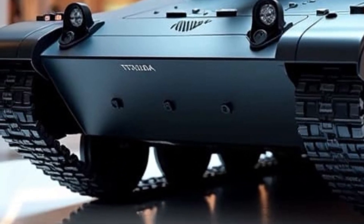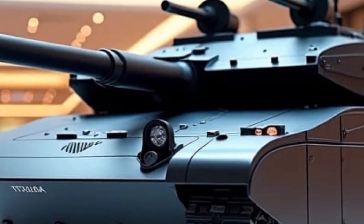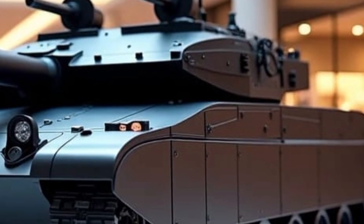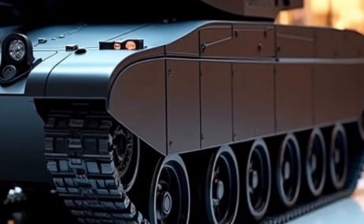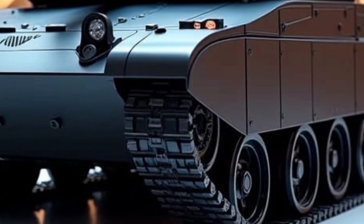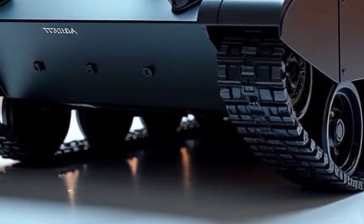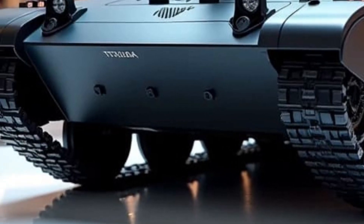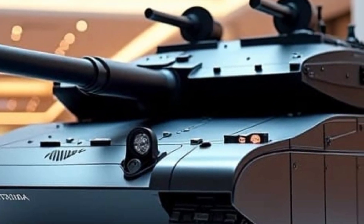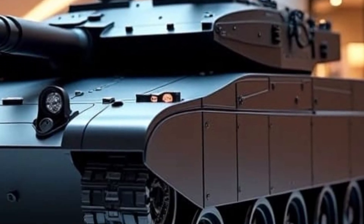Its crew capsule is fully isolated from the ammunition storage area, which minimizes the risk of catastrophic explosions in case the tank is penetrated — a problem that has plagued many legacy designs. Despite being heavier than most Western tanks, the T-14 maintains a surprisingly agile profile, owing to its powerful engine and modern chassis. It has also been tested in various climate conditions, demonstrating high performance in both extreme cold and desert heat.